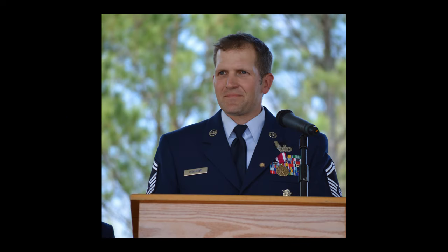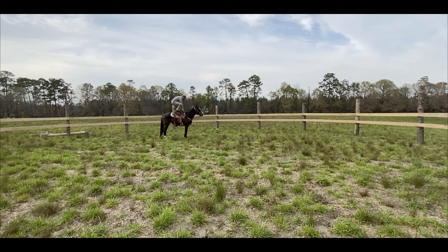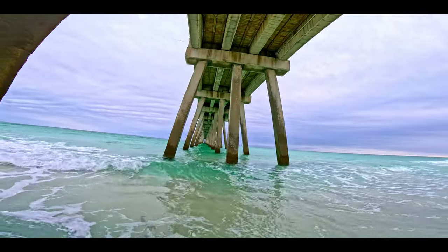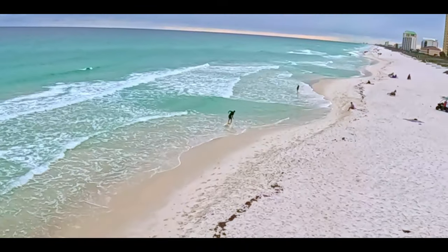Welcome to the Active Duty Outdoors. I retired after 23 years in the Air Force, and we sold the Freedom Farm and we moved to Navarre, Florida. This is awesome. We're a couple minutes from the beach, even less through the pier, and we get to hang out in water like this all day.